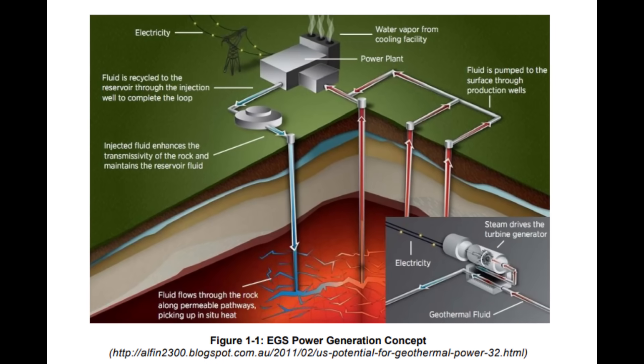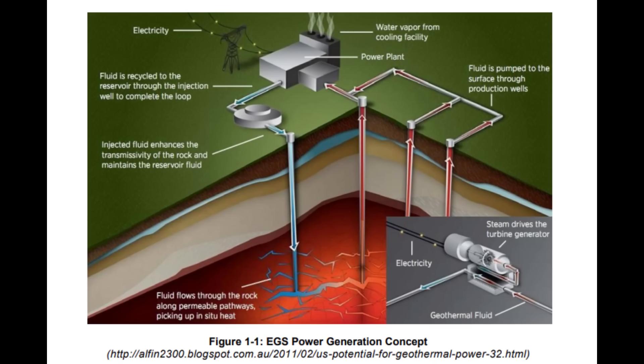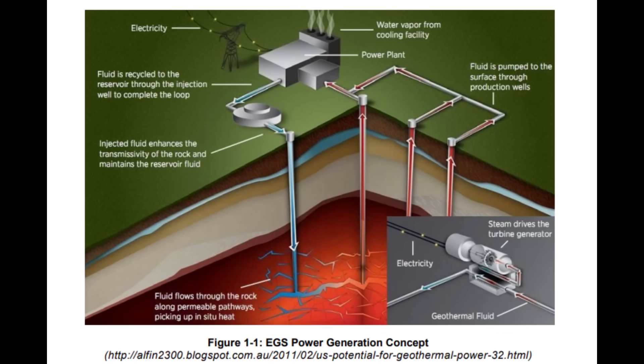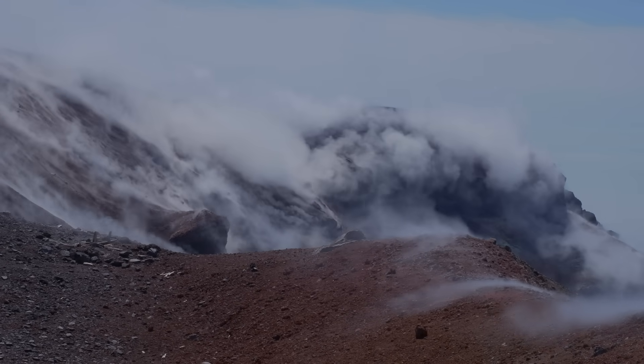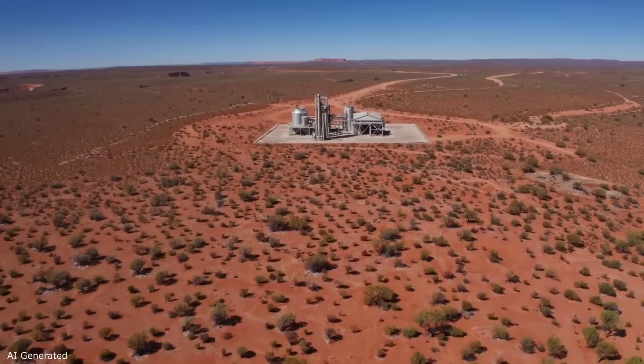By drilling other wells into that fractured region, water could be circulated — injected down one well, heated through the fractures, and lifted up another well as steaming hot brine. It's akin to creating your own geyser deep underground, in a place where nature didn't provide one.